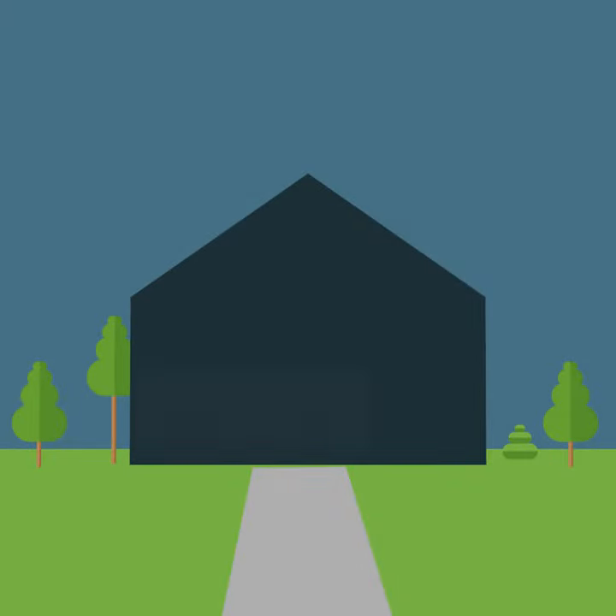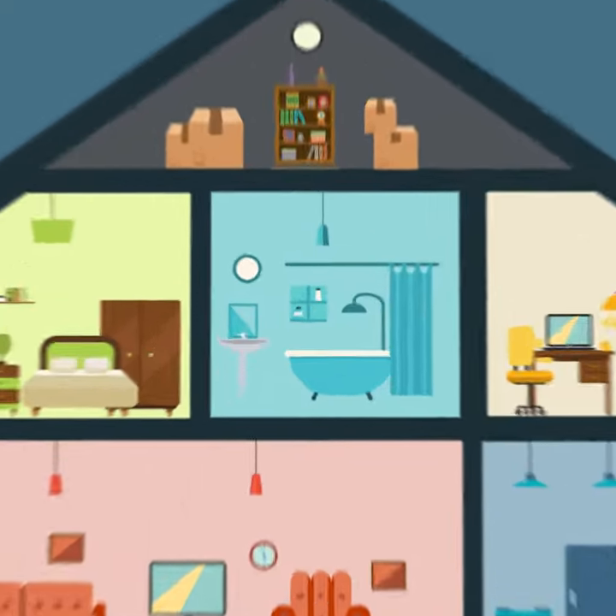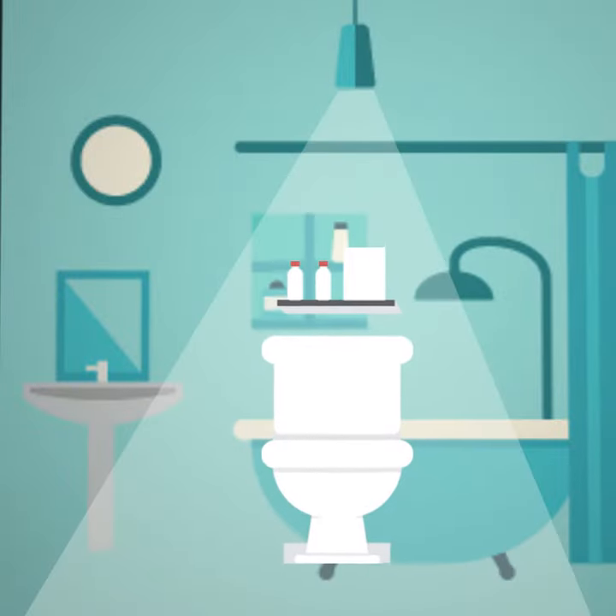The first thing you need to think about when considering remodeling your bathroom is to break it down by the spaces used in the bathroom. You have your vanity area, you have your shower, you have your tub, you have your water closet, your toilet region.